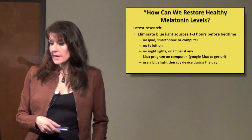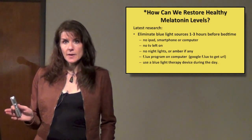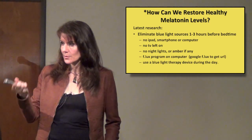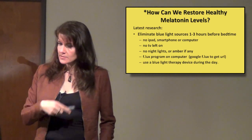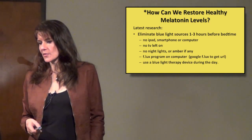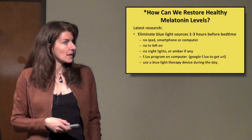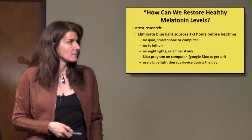The latest research on blue light shows you really need to eliminate your blue light sources one to three hours before bedtime. If you have an iPad, you can get overlays that cut out the blue light. You can buy amber glasses that will neutralize the blue light frequencies. But it's really best to not be using those devices anyway because they're stimulating your brain too. So no iPad, smartphone, or computer one to three hours before bedtime. Don't leave your TV on in your bedroom. Don't use night lights, or if you have to, use amber, because that doesn't trigger the blue light response.